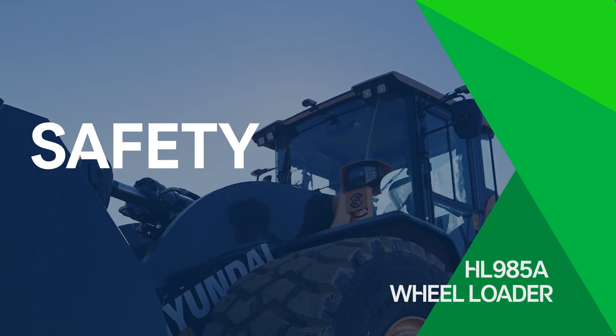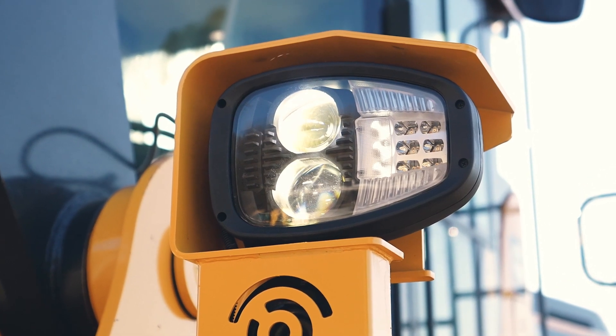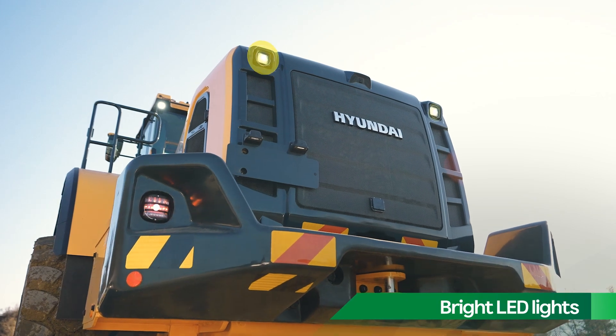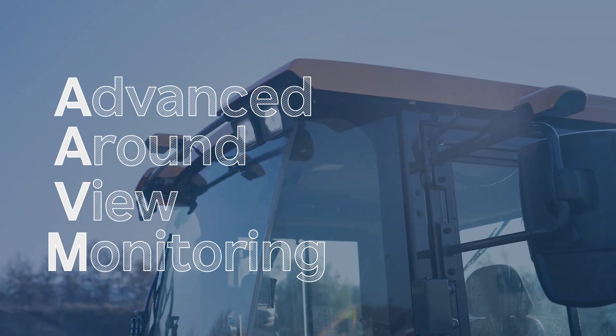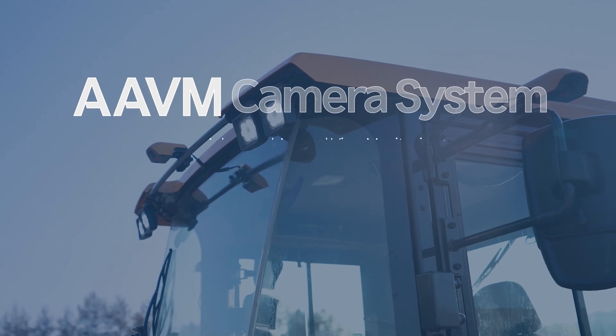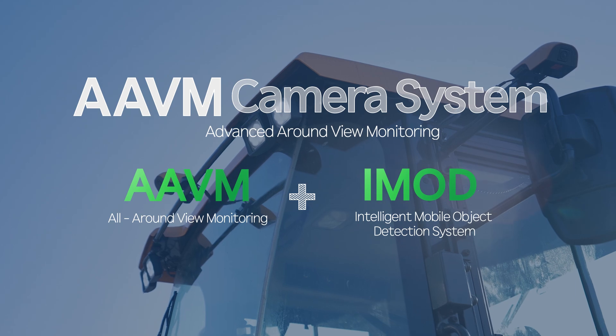The HL985A is also equipped with a full complement of LED lights to illuminate the work area for safer nighttime operation. The industry-leading Hyundai AAVM and IMOD options provide added safety benefits, especially in busy work environments.